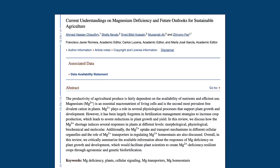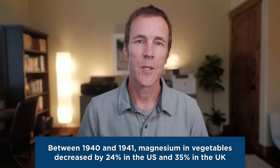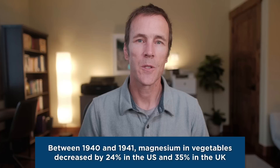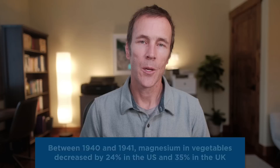What's more, the amount of magnesium found in the food we eat has declined due to changes in soil quality over the past few decades. Between 1940 and 1991, magnesium content in vegetables in the U.S. decreased by almost 25%, in fruit by 17%, in meat by 15%, and in cheese by 26%. In the UK, the decline was closer to 35% over that same period. This means that for the vast majority of people, supplementation with magnesium will be required to reach optimal targets.